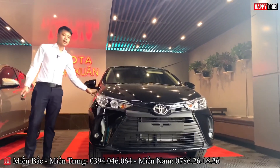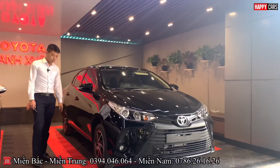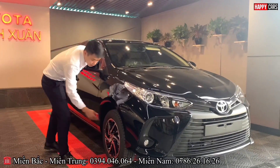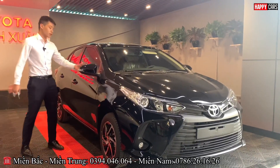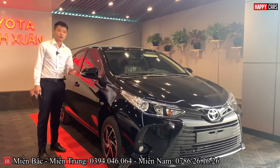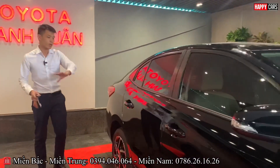Moving to the side of the car, the Vios eCVT is equipped with scratch-resistant alloy wheels — very nice. The mirror cluster features power-folding mirrors with integrated LED turn signal indicators. The side profile also has a very classic and elegant design.